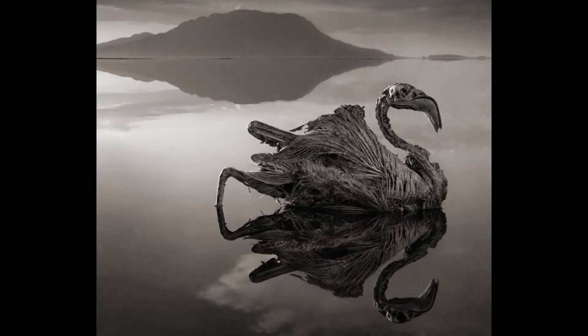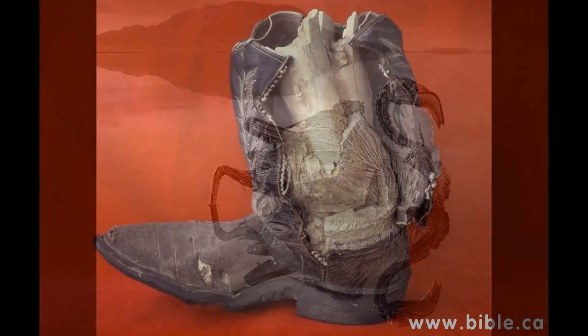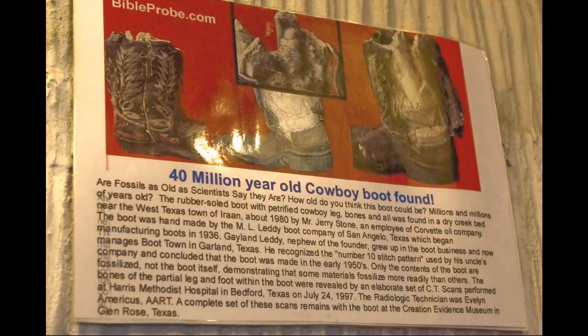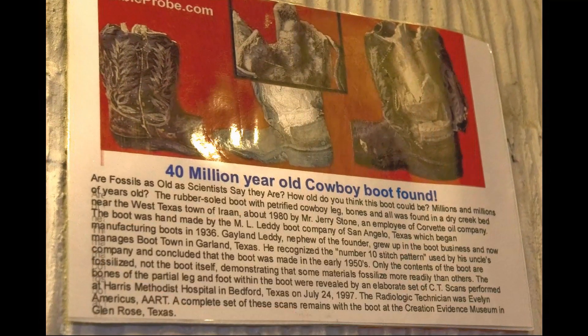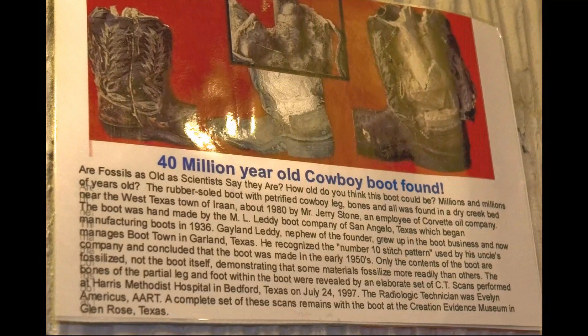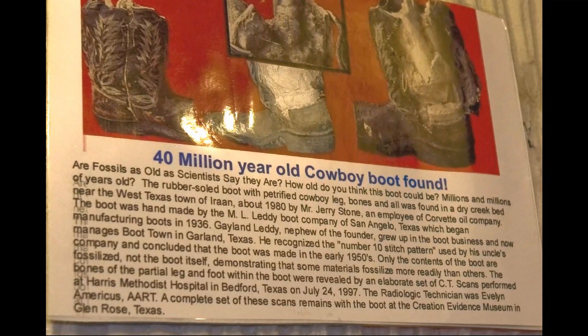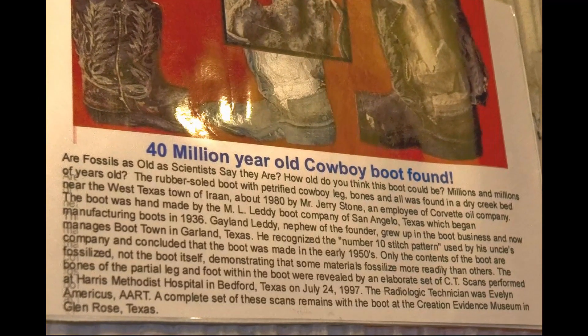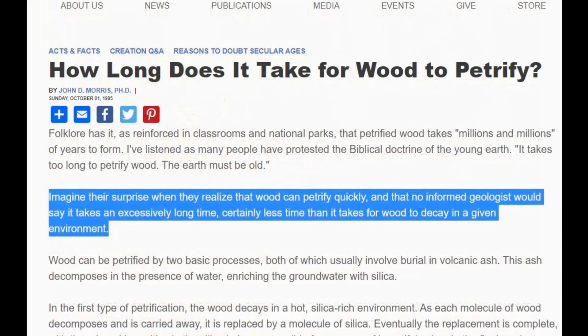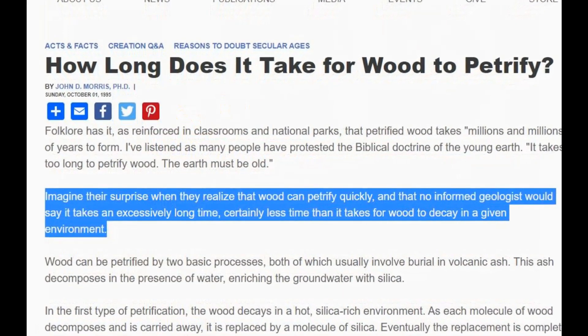Here is another example of rapid petrification. This cowboy boot was found with a petrified foot and ankle. Some might think this to be a hoax, but the preserved internal bone structure has been revealed by elaborate CT scans performed in a hospital. Somehow, I doubt the boot is millions of years old. As you can see, there are a variety of ways in which the petrification process can happen quickly, both artificially and by natural means.